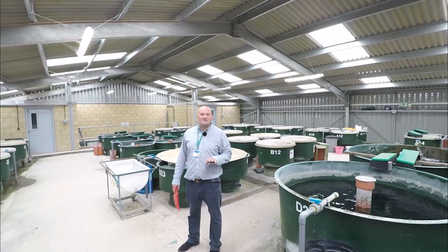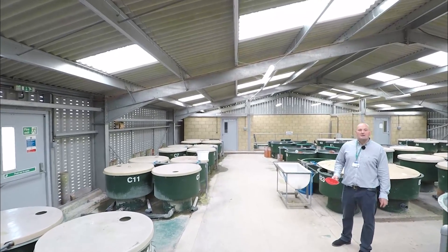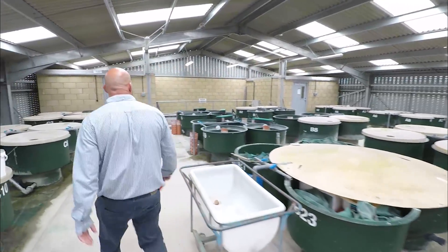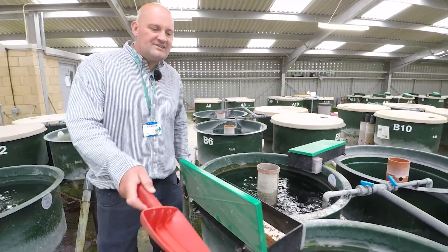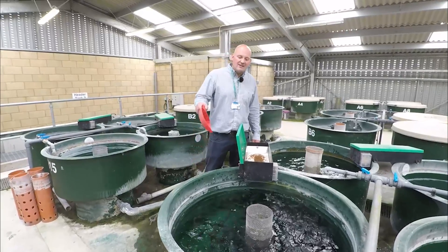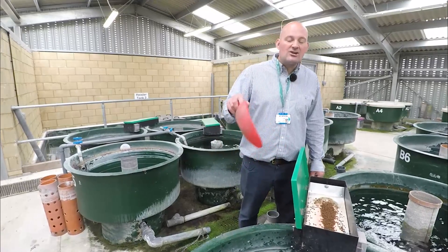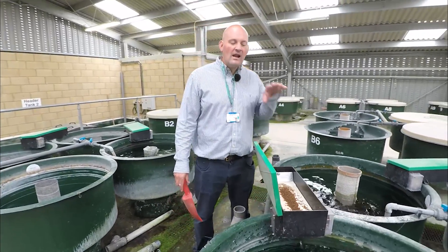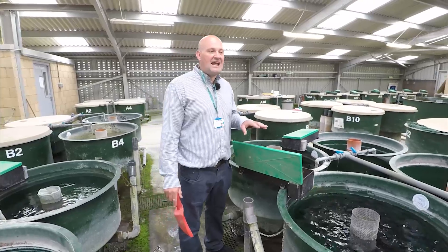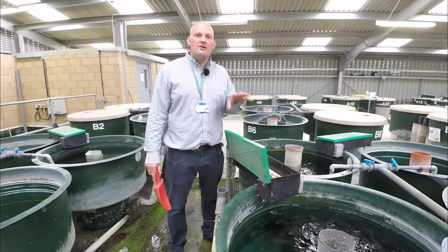Here we have our salmonid trials tanks. It's here that we're able to test different diets produced by global fish farming feed companies. Here we can see one-metre tanks with fingerlings which are fed different diets. These fish are then weighed every week and at the end of their trial their carcass quality is assessed. It's from the data generated from these trials that feed companies are then able to determine what is the best nutritional composition for fish feed diets.